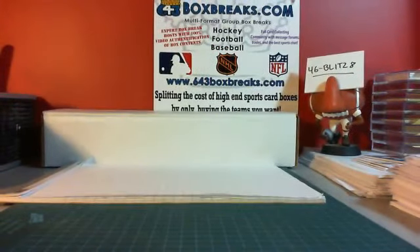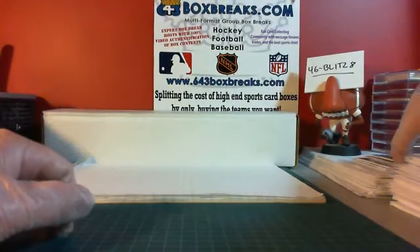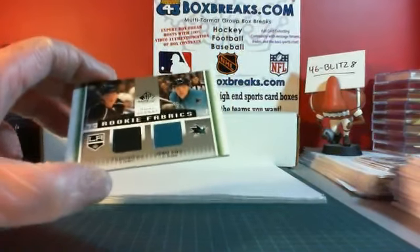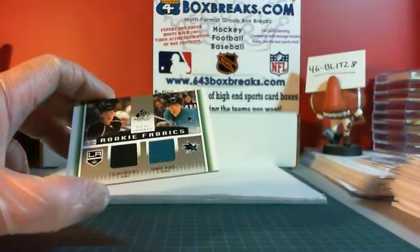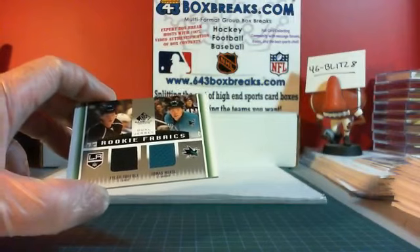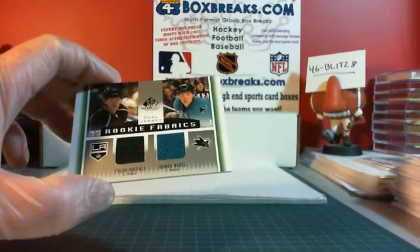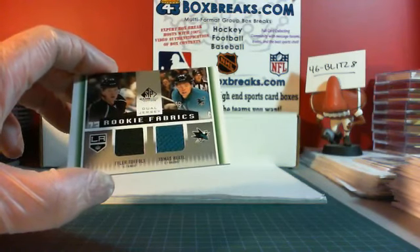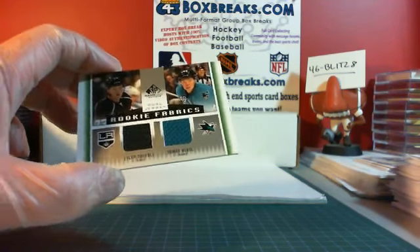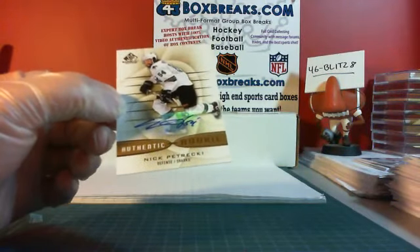Let's stick around for a few more minutes — I'll do an unofficial scoring of the big hits. Rookie Fabrics: not serialed, this is going to score a minimum of three points. We got a point for the hit for LA, and two points for the two jersey pieces. Depending if they're first-round draft picks and/or short-printed in the groupings, it could be worth more. Unofficially right now it's a three-point card for Los Angeles. For San Jose — Nick Petrecki, Authentic Rookies. This will score a point for the hit, three points for the sticker auto.